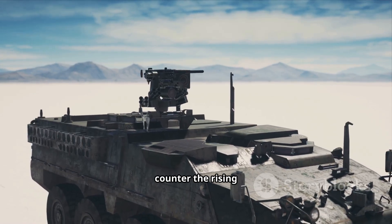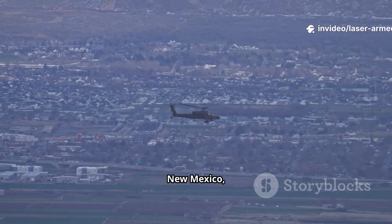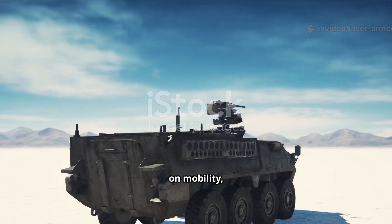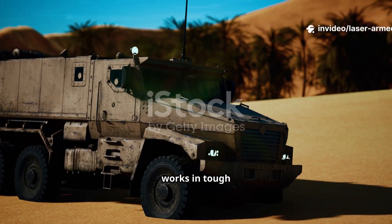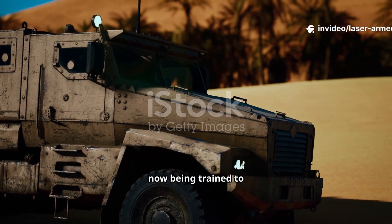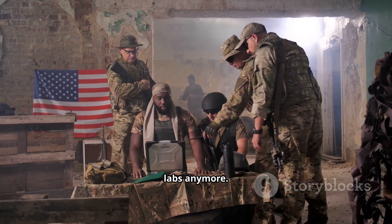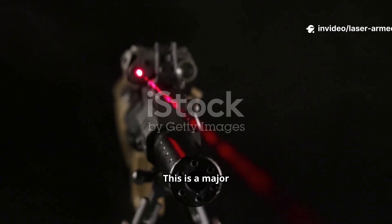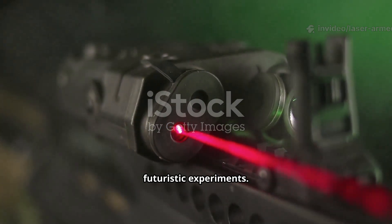This makes them a perfect tool to counter the rising drone threat on today's battlefields. These laser systems were first assembled in Albuquerque, New Mexico, and then tested at Yuma Proving Ground in Arizona. The tests focused on mobility, lethality, power management, and safety. After proving that the system actually works in tough desert conditions, the vehicles were sent to Fort Sill, Oklahoma, where soldiers are now being trained to use them in real operations. This shows that the U.S. Army is moving laser weapons from concept to actual field use — a major step forward compared to just a few years ago, when laser defense systems were seen as futuristic experiments.